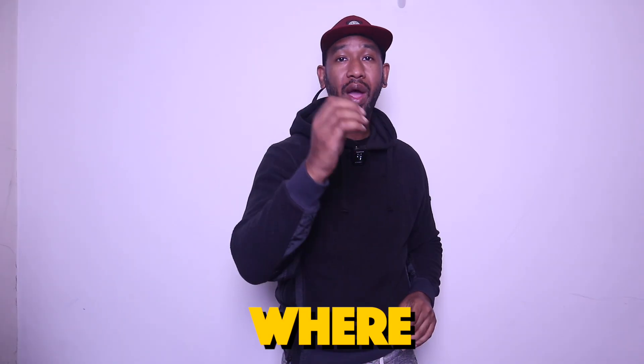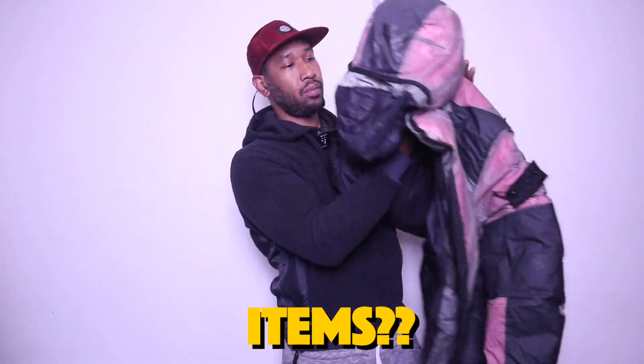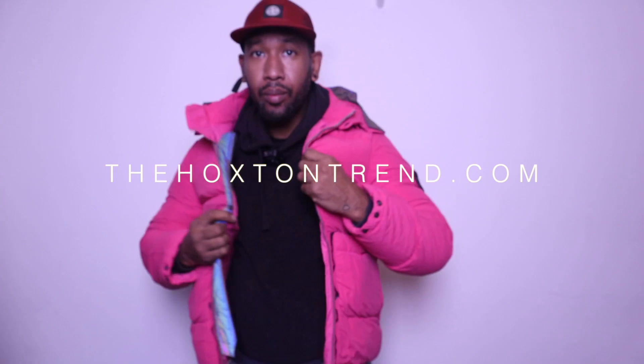A lot of my followers have been asking recently, especially as winter is coming up: where can they find Stone Island grail items? As they're already starting to kick in, a lot of people are going to be looking for grail items especially from brands like Stone Island. The problem is, where would you go to find these grails?